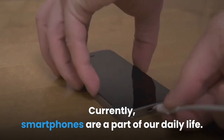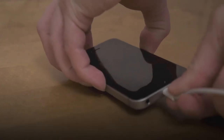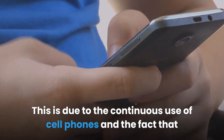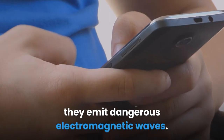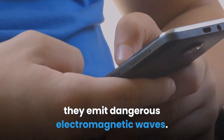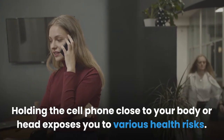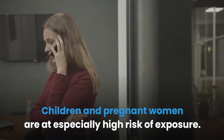Currently, smartphones are a part of our daily life. This has led to increased exposure to the adverse effects of radiation. This is due to the continuous use of cell phones and the fact that they emit dangerous electromagnetic waves. Holding the cell phone close to your body or head exposes you to various health risks. Children and pregnant women are at especially high risk of exposure.